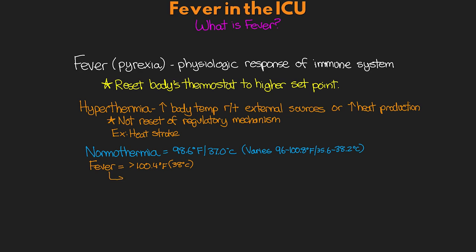The American College of Critical Care Medicine, the ACCCM, and the Infectious Disease Society of America, IDSA, have set an arbitrary definition of fever for ICU patients as a temperature greater than 101.0 Fahrenheit or 38.3 Celsius. This is the temperature at which we really consider our patients in the ICU as having a fever. Hyperpyrexia, on the other hand, is an extremely high fever with temperatures greater than 105.8 Fahrenheit, or 41 degrees Celsius, and is typically associated with some sort of neurological issues.